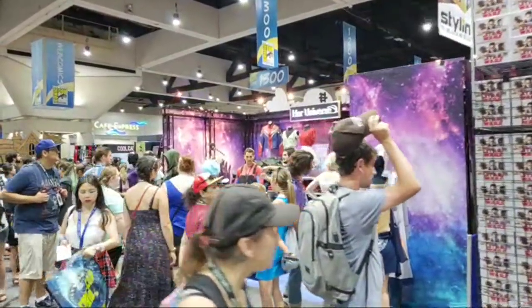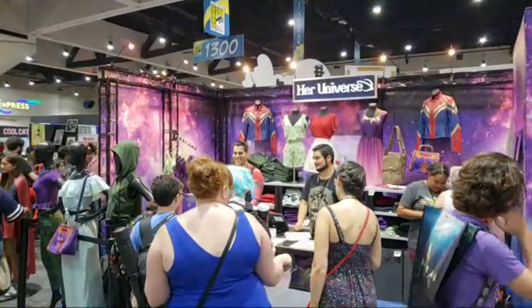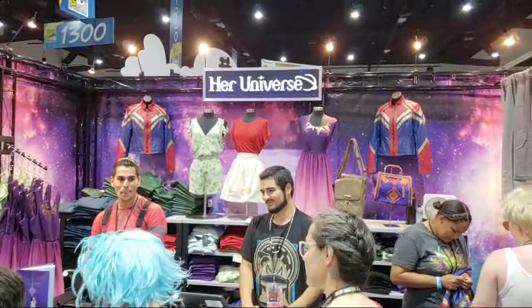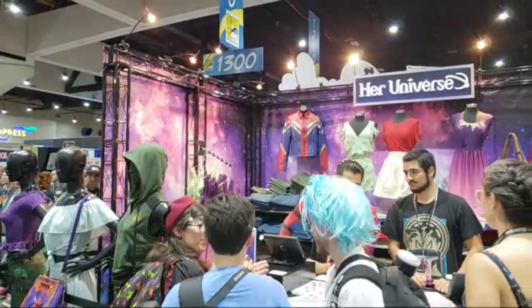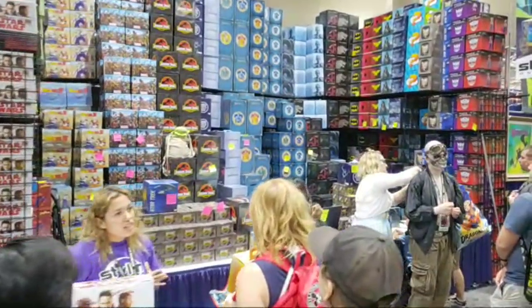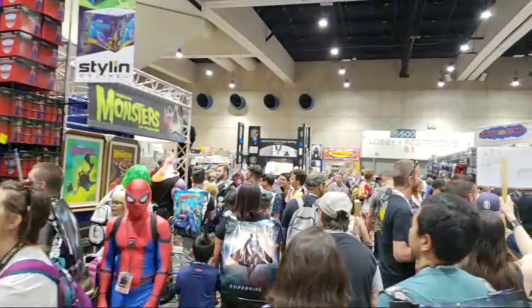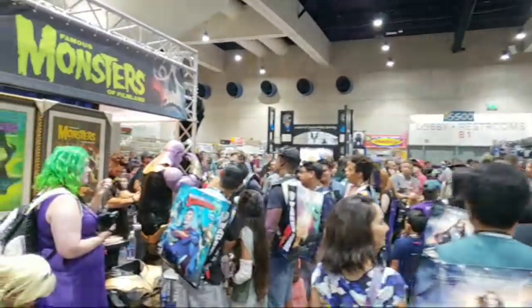Paige asked about cosplay — Her Universe right here sells cosplay outfits. They're not custom made, but they are definitely cosplay-inspired. There was a question if I've run into any other YouTubers — not that I've personally met, but I've definitely seen a lot of people recording things. Though most people shoot their video on travel, go home to edit it, so you probably haven't seen it up yet.